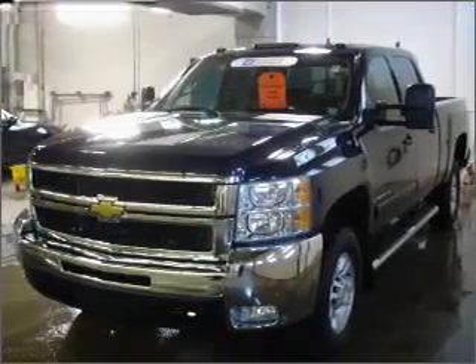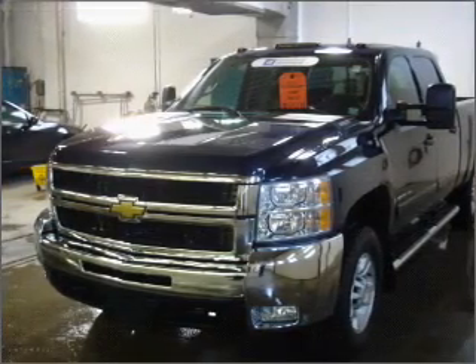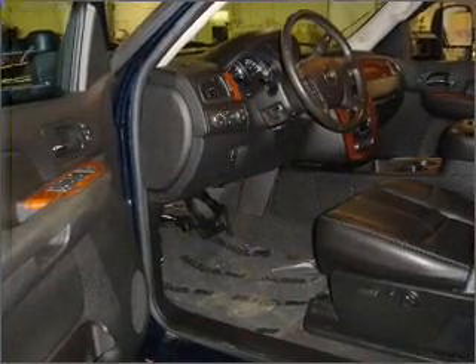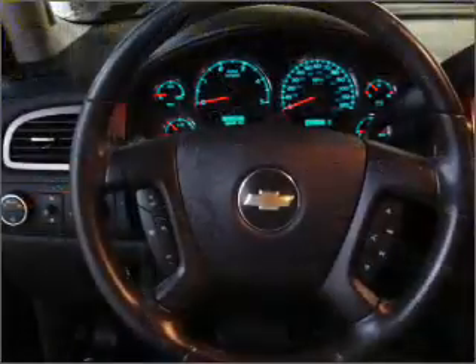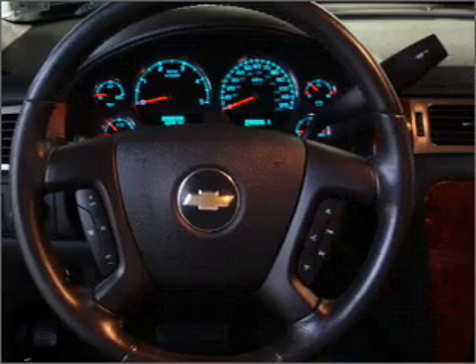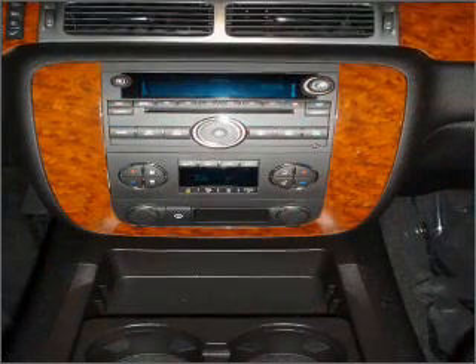Take a look at this 2007 Chevrolet Silverado 2500HD LTZ that just came into Emerling Chevrolet. This Silverado 2500HD has a 6.6-liter 8-cylinder 32-valve engine that is all business.